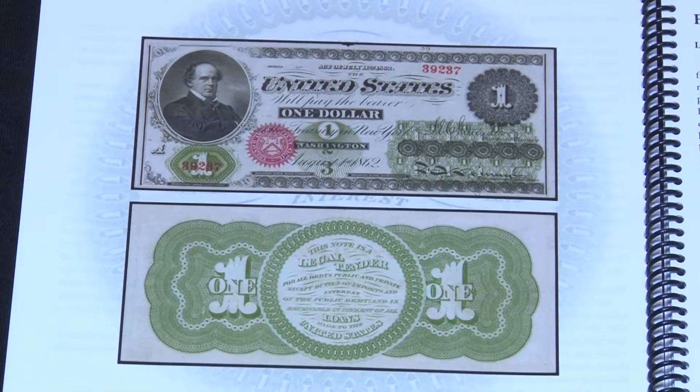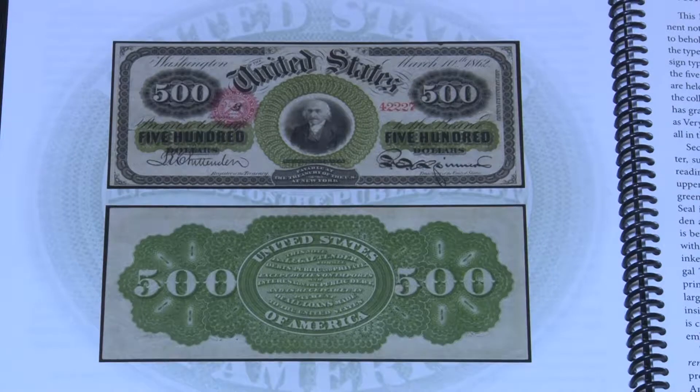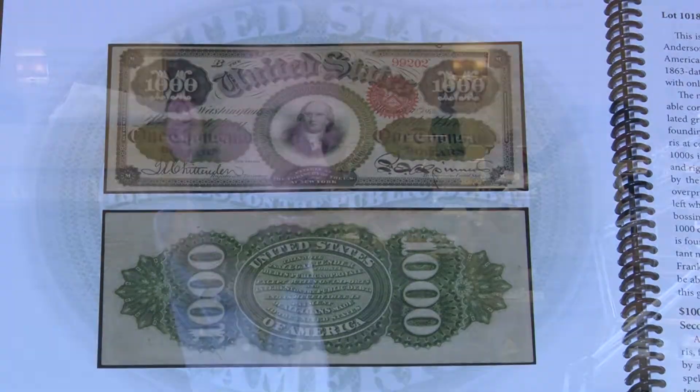The highlight for sale number one is a complete set of 1862–1863 series legal tender notes, covering every denomination from $1 to $1,000 — that's $1, $2, $5, $10, $20, $50, $100, $500, and $1,000. There are only four known examples of the $500 and only three known of the $1,000 for this type, meaning essentially only two people in the world could assemble a complete typeset. Joel is one of them. This will be the first time in history the complete set has been auctioned in a single sale, with an estimated value of around $2.5 million.